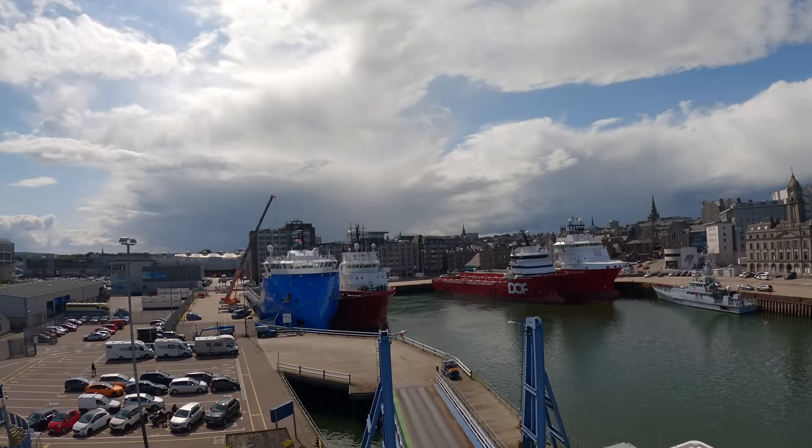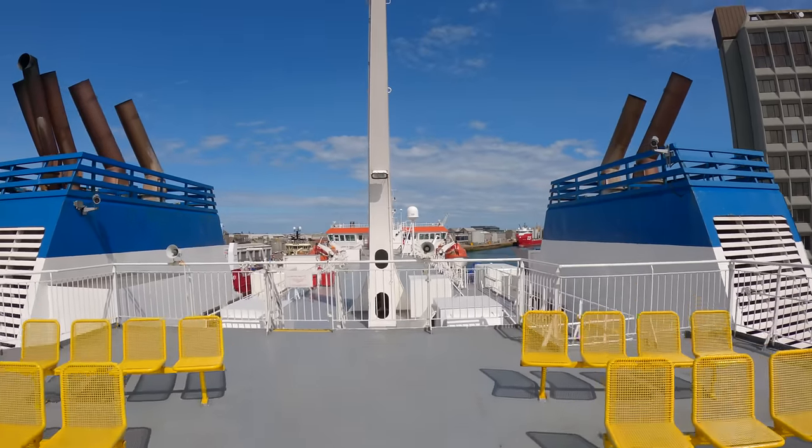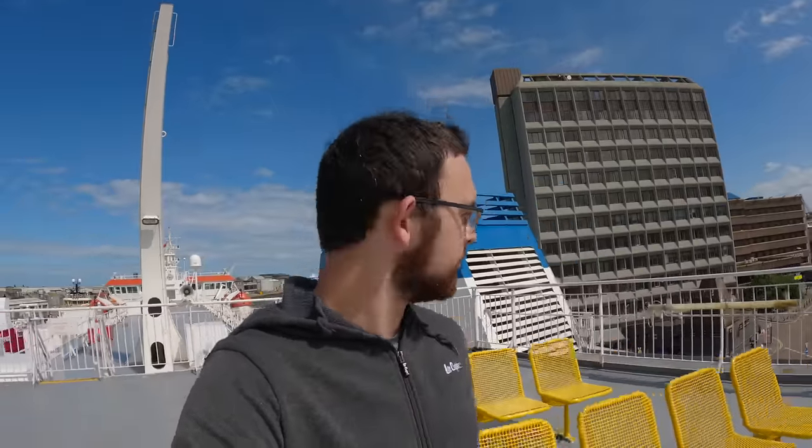I've got a lounge ticket with the meal and everything included. Serving starts at five o'clock, which is just as sailing is getting underway, so I'm trying to decide when to have dinner. Three course meal included. Nice view of Aberdeen from up here. We'll come back up here once we're sailing, but let's go back inside for now - the wind's died down a bit.